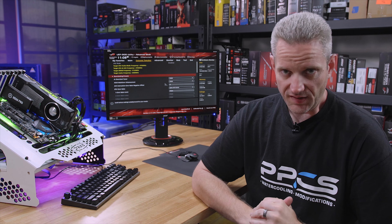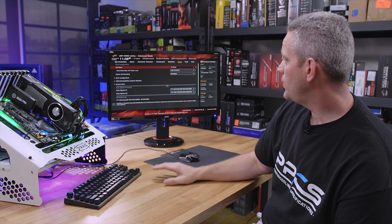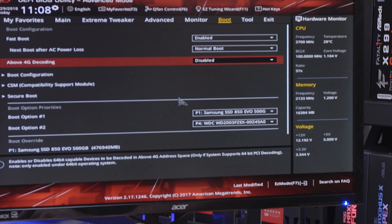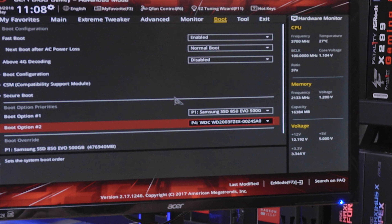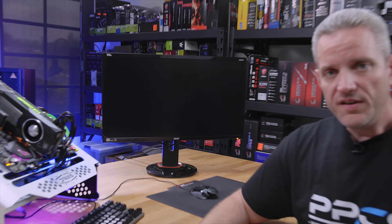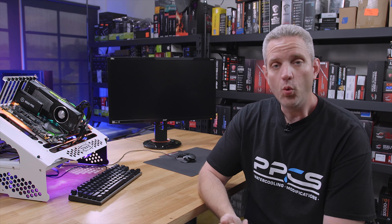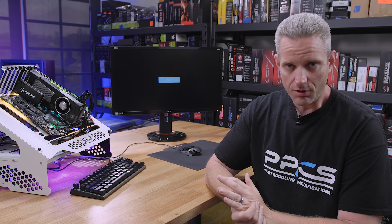Now I've got everything working fine for the moment. Here's my Samsung 850 EVO 500 gigabyte SSD and my Western Digital Black showing up just fine. We're gonna go ahead and go into the OS, and I'm going to show you in real time what happens, because it is extremely easy to recreate.